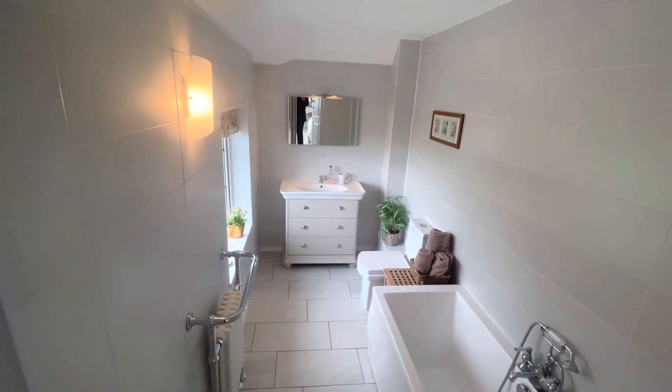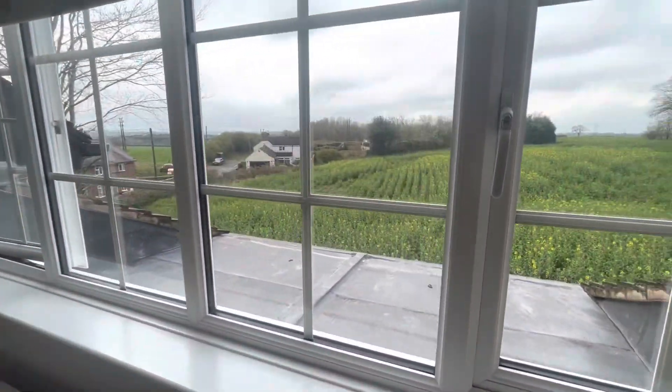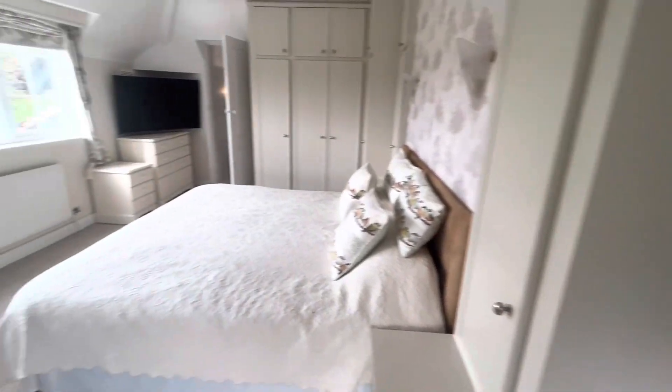A very unique house with very motivated sellers. If you would like to arrange a viewing, please do give us a call.